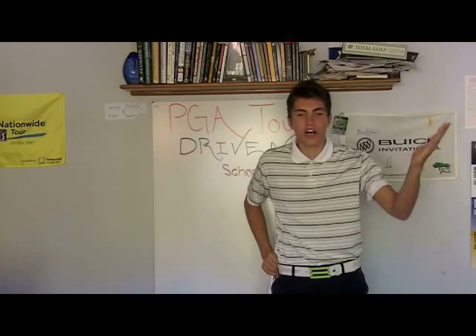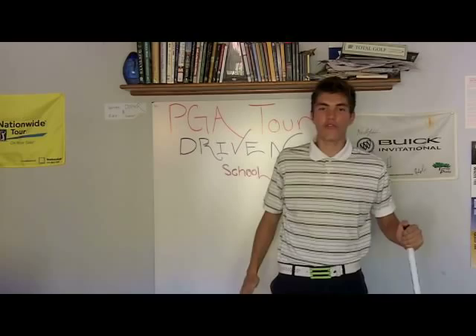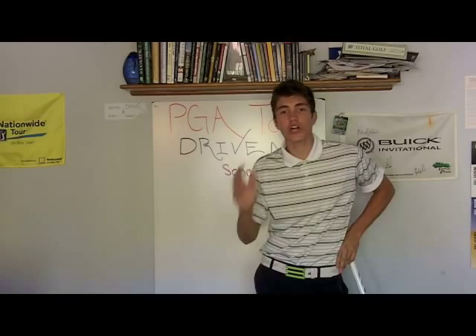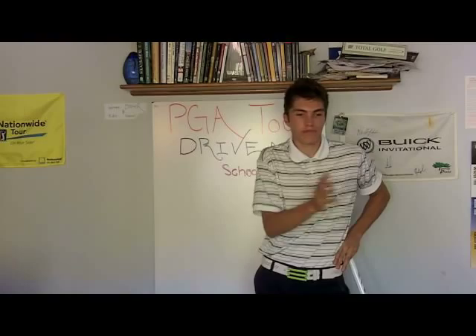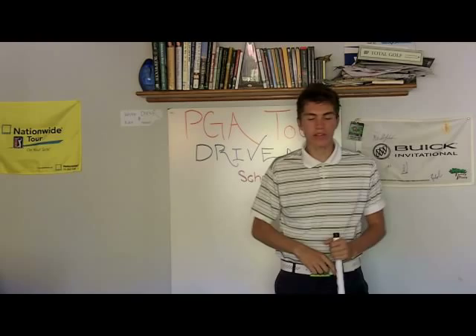Similarly, at Twin Oaks, where they hold the Farmers Insurance qualifier — that course is about 6,400 yards and I hit driver wedge into every hole. So if I was playing that qualifier, I'm practicing wedges and putting, because I know it's going to come down to who goes the lowest. So go to the course, get some practice rounds in, and get a feel for what you're going to have to practice. Figure out what clubs you'd be hitting in the tournament and get a game plan.